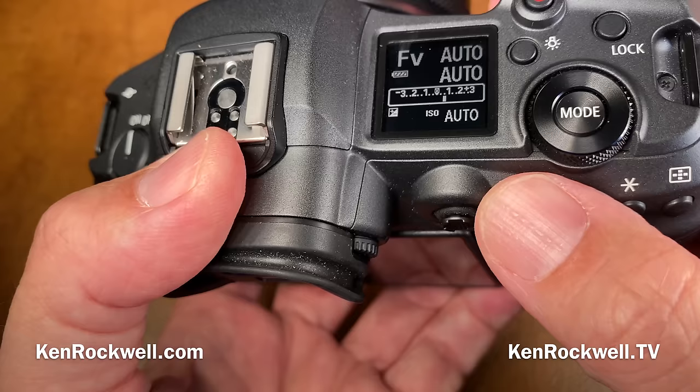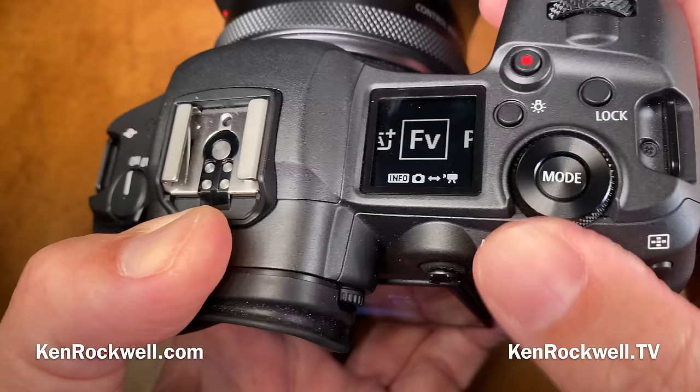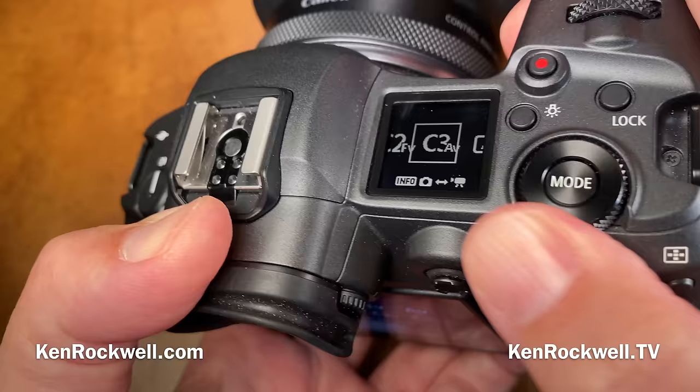Personally I prefer the R6 and RP's mode control dial. This camera doesn't have a mode control dial — it has a mode control button. You tap that, wake up the camera, tap that, now you can turn this. It's too difficult. Honestly, I want to pick it up and just go C1, C2, C3 just by feel, which I can do on the other cameras. But maybe you prefer this.